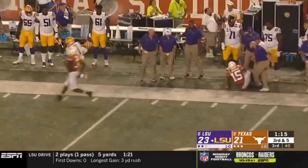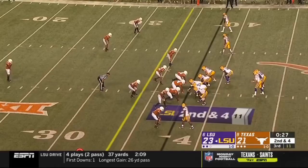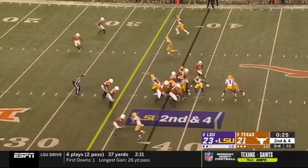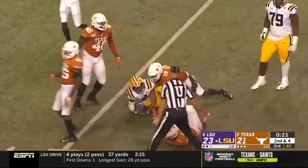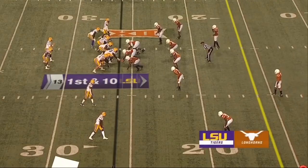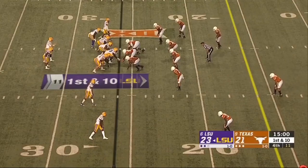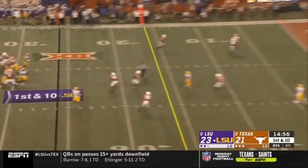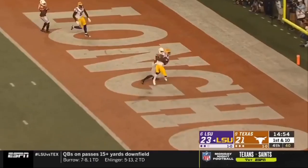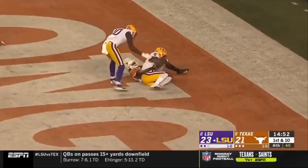Burrow throwing it out, and there's Jamar Chase — Jalen Green was covering him tonight. A pop into Jefferson, and Jefferson has it — Texas with a first down at the Longhorn 26. Joe Burrow into the end zone — touchdown LSU, Terrace Marshall.